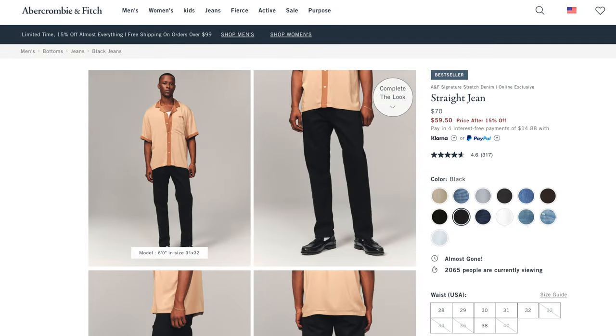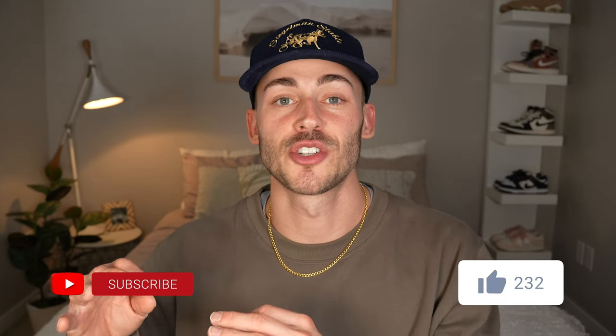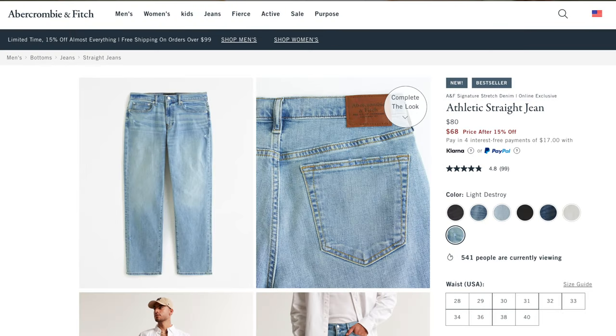If you go to their website, you're going to find their straight jeans as well. The difference between the 90s straight jeans and the straight jeans is the straight jeans are just a lot more stretchy of a fabric, whereas the 90s straight jeans are more of that classic denim feel with hardly any stretch to them. The straight jeans are just a bit more comfortable because of that flexibility, so if that's something you really care about, then maybe go that route. Additionally, if you have a bigger booty and some big thighs, then going with the athletic version might be best for you because it's going to allow for more room in the thigh area.